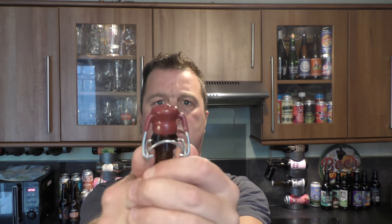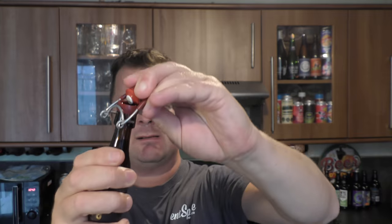Immediately we have some wax to play with — when it comes off, yes, look at that. We've broken the wax and we are in. There we go — 57.8% ABV, 2020 world's strongest beer.